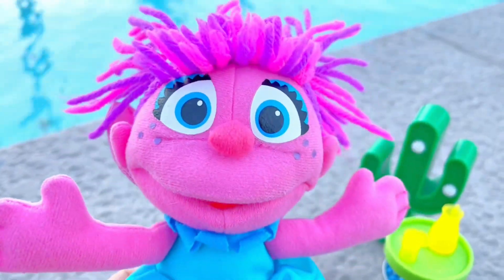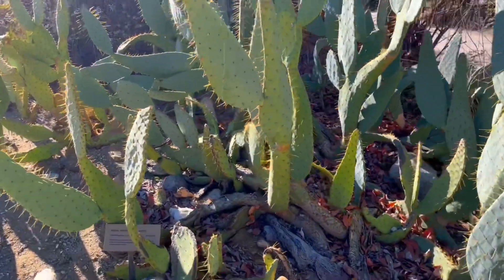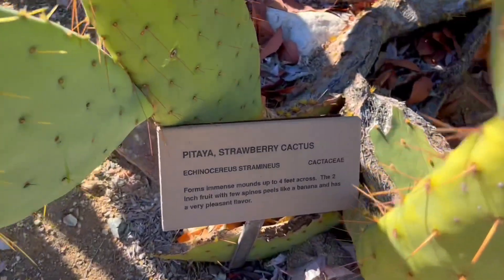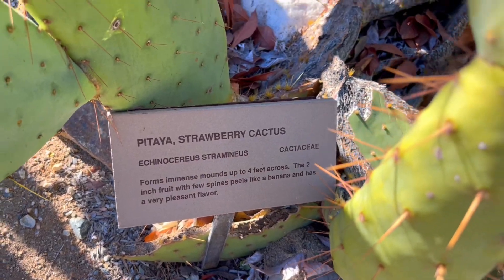Oh, look at this cactus — it is called a strawberry cactus, and it can grow up to four feet across!